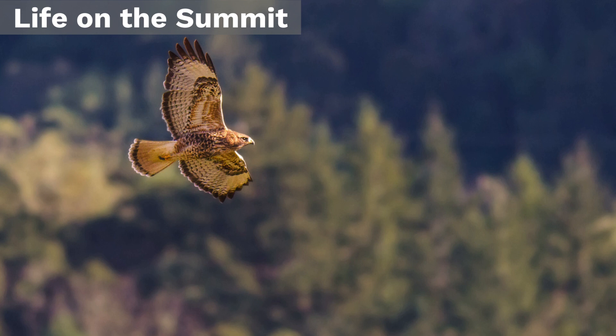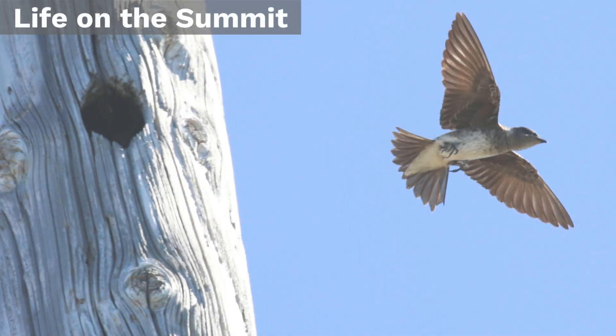I am Meredith Manning. I'm a senior planner here at Mid-Pen. We discovered a species of bird that was not known to nest in this area, the purple martin.